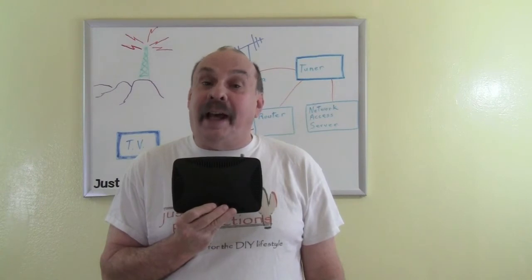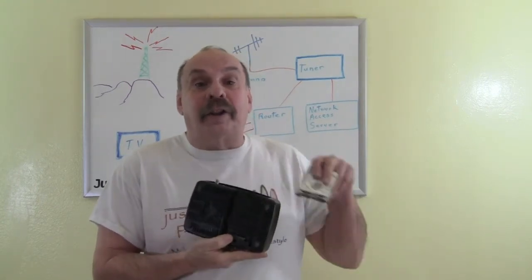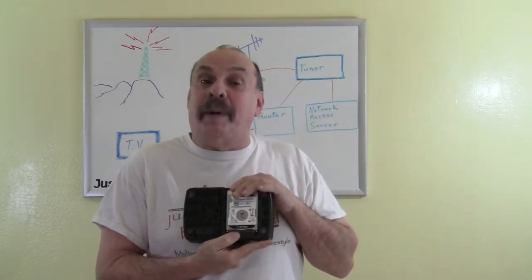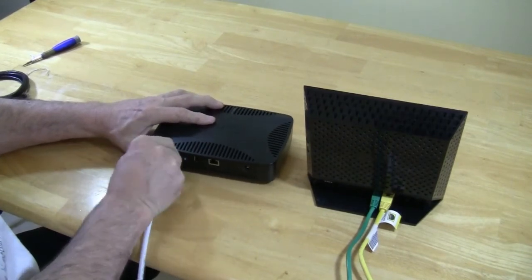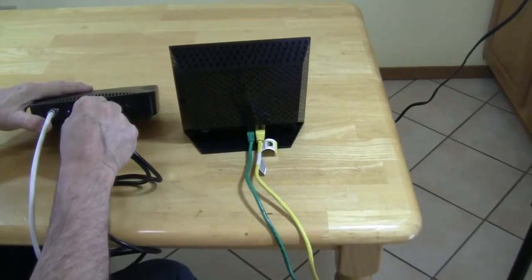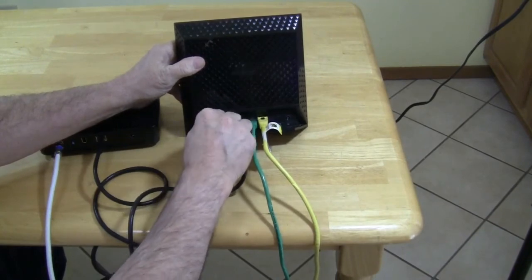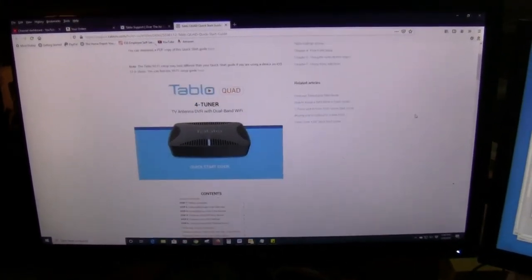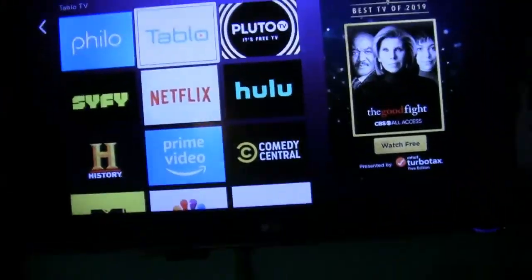This tuner has a built-in NAS — network access server — which allows for storage. I use the built-in software, add an external drive, and I have a network access server. Now I can record my shows. Plug the coax cable running from your antenna into the tuner, run Cat5 cable from the tuner to your router, and turn on the power. Go to the software page on the internet-connected device and follow the prompts. Then test the connection on your television and other devices.